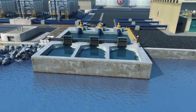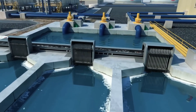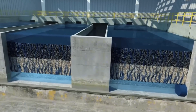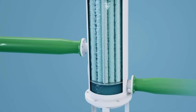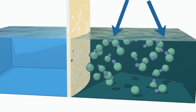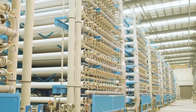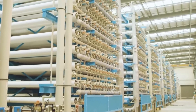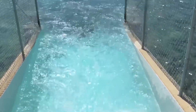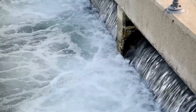The most critical step is reverse osmosis. Inside long pressure vessels, rows of semi-permeable membranes with extremely tiny pores are installed. High pressure pumps force seawater through at around 60 bar of pressure. At this level, only water molecules can pass through the membranes, while salt and other dissolved substances are left behind. In return, this process consumes a significant amount of electricity — one cubic meter of fresh water typically requires about 3 to 4 kilowatt-hours.